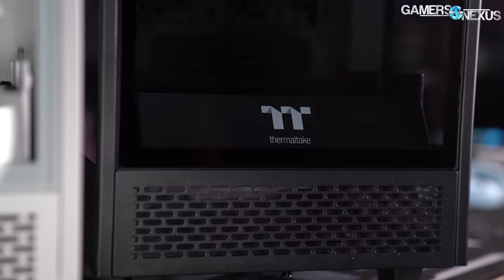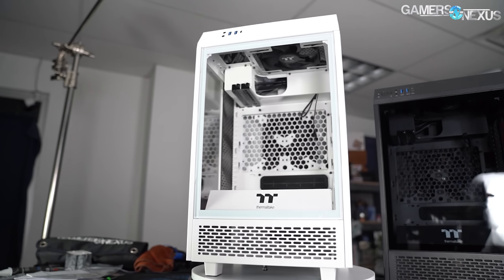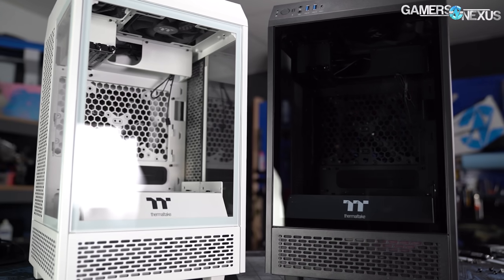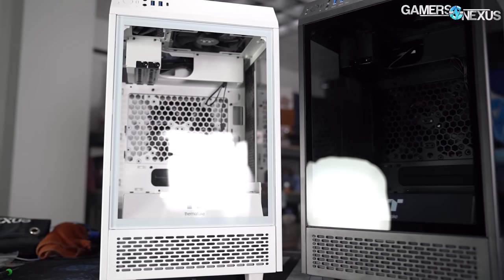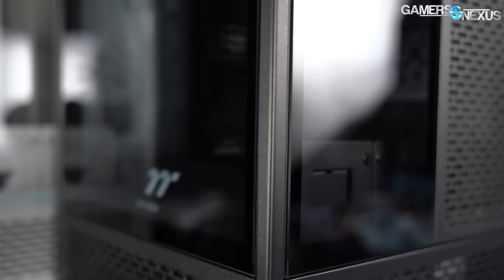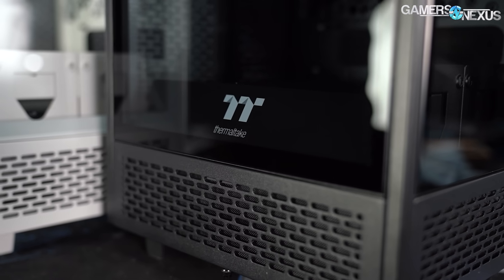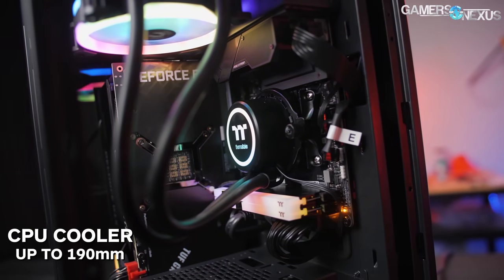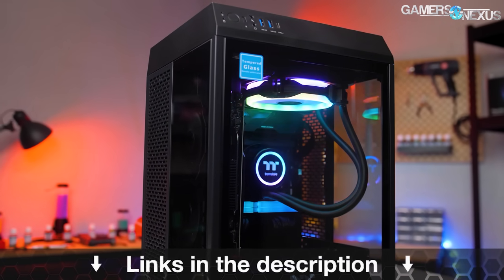This video is brought to you by the Thermaltake Tower 100. The Tower 100 is a mini-ITX case designed to serve as a showcase system for your components. It has received many revisions, and the case now has an open vent in the bottom for intake, a mesh cutout in the side panel for ventilation, and additional mesh along the side skirts and side panels. The Tower 100 is mostly focused on building a showpiece PC that's small enough to fit on most tables. Learn more at the link in the description below.